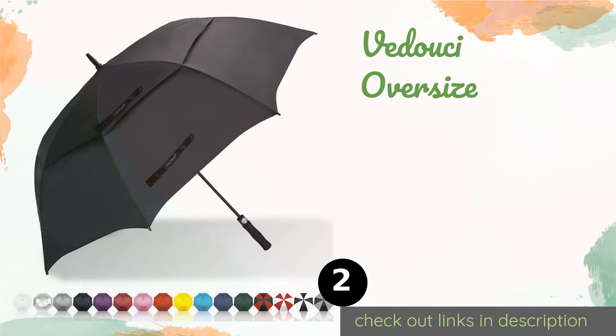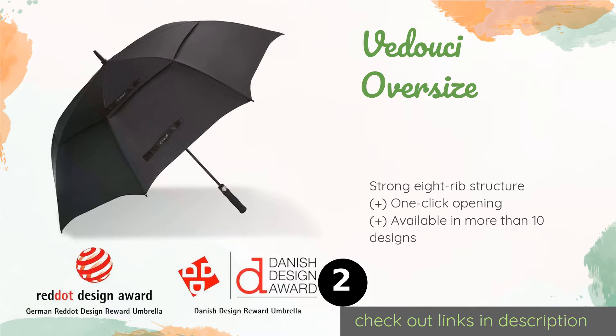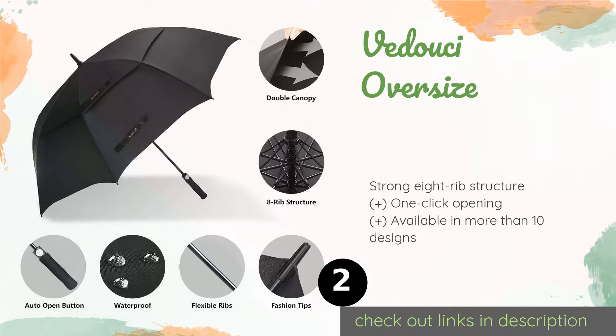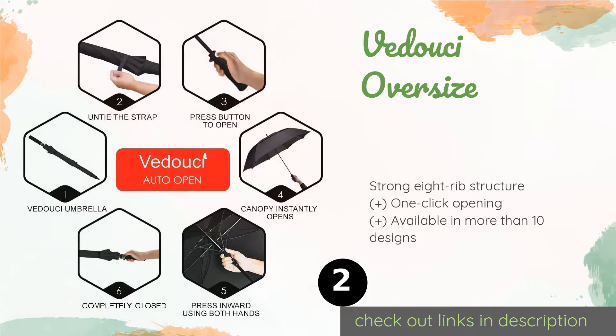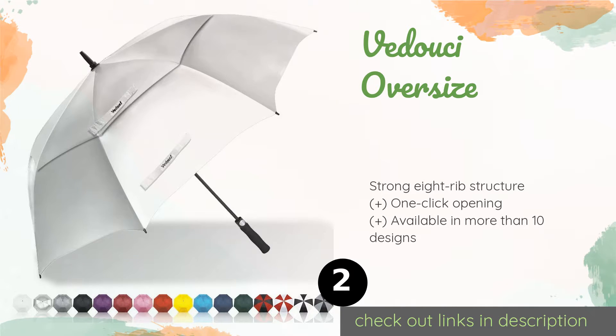Number two is the Vidusi Oversize. Considering its wallet-friendly price and lifetime replacement guarantee with no return required, the Vidusi Oversize offers impressive value. It has a water-resistant Teflon coating to stand up to the heaviest of rains and dries rapidly. This product is available on Amazon for $18.